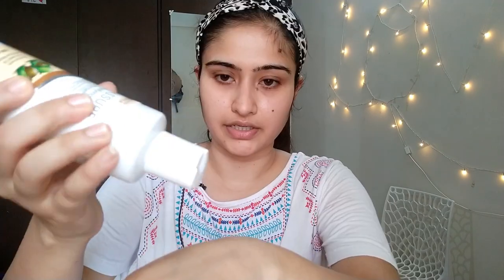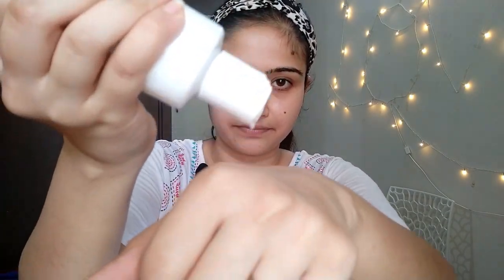It removes the tiniest impurity from your face. I take some of it and apply it drop by drop on my face, massage it properly, then leave it for a minute. After that, I use a cotton pad or wipe to remove it and take off all the impurity from the face.